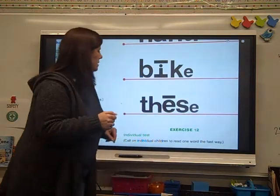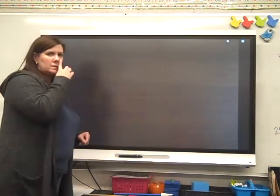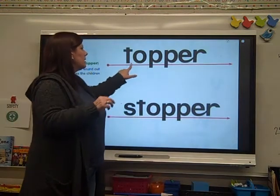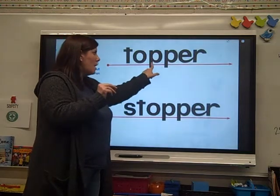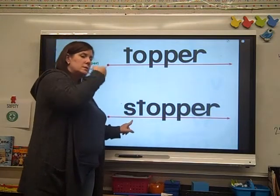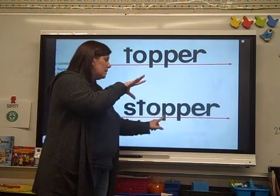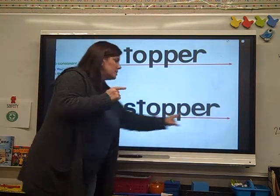Next page. Ready? These are probably the two toughest words in the lesson, but you all got these. Ready? Look at this part right here. T — op — top — er — topper. Ready? S — T — stop — er — stopper.